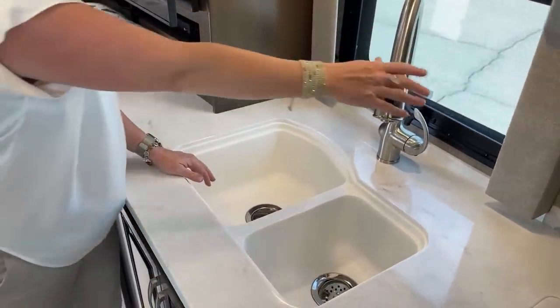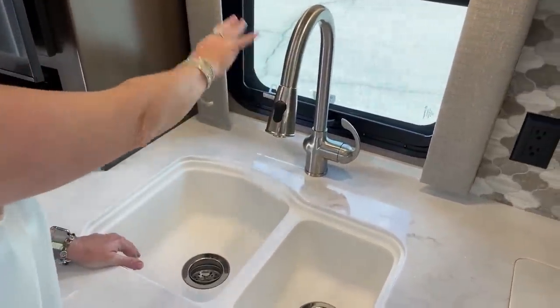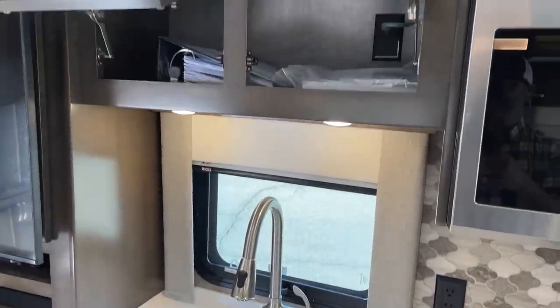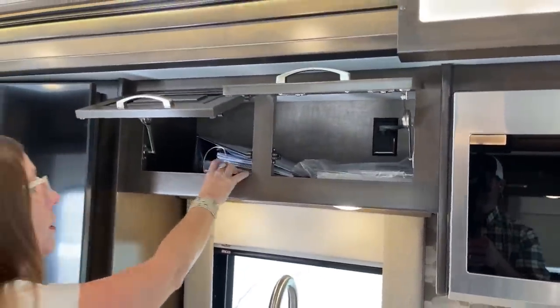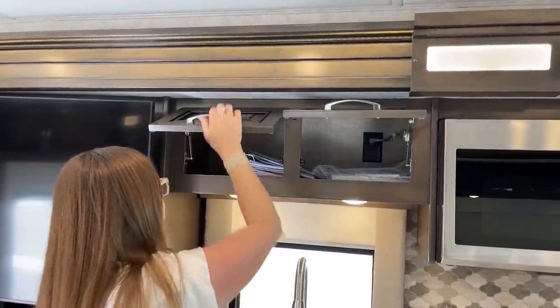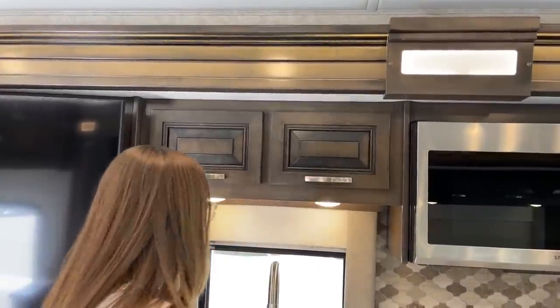This dual basin sink is super nice — it has both a prep side and a regular basin with your stainless steel or brushed nickel faucet, very residential. You've got a window right behind you and nice storage up top. Renegade does a really good job with their manuals — always in a three-ring binder, everything you need is easy to find.